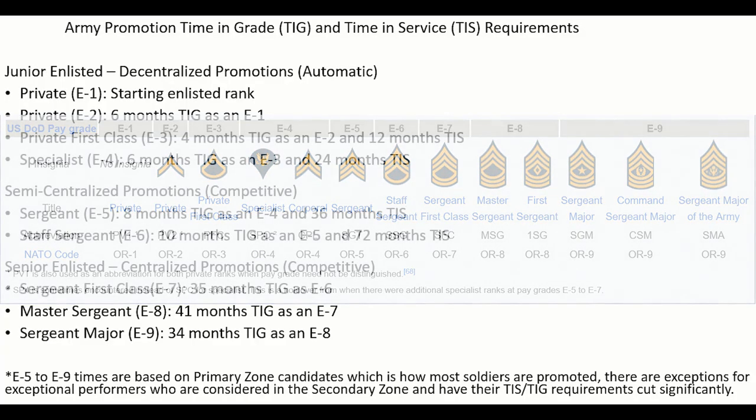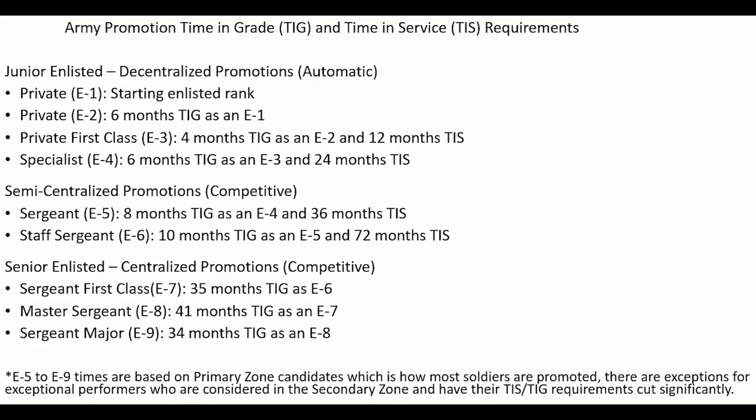To be promoted up the ranks of the Army, besides doing one's job right, one must meet two main time requirements. The first is called Time in Service, and it refers to the total amount of time a soldier has spent in the Army. The second is called Time in Grade, and it refers to the total amount of time a soldier has spent in his pay grade. To be eligible for promotion, a soldier must meet these two requirements, which usually increase as one advances up the ranks.